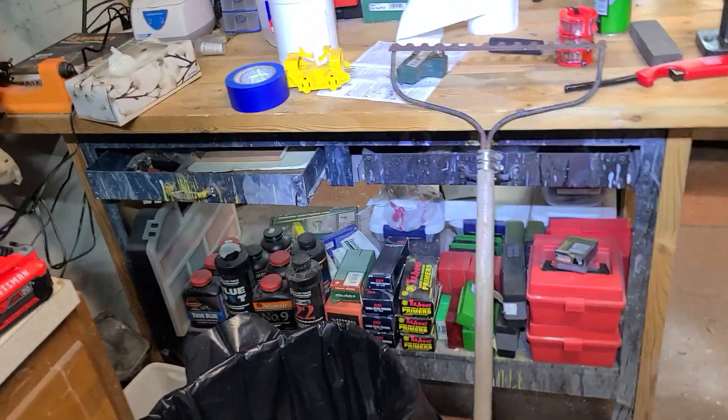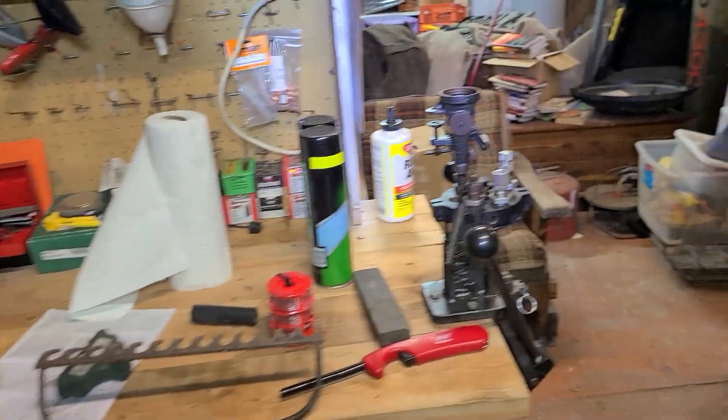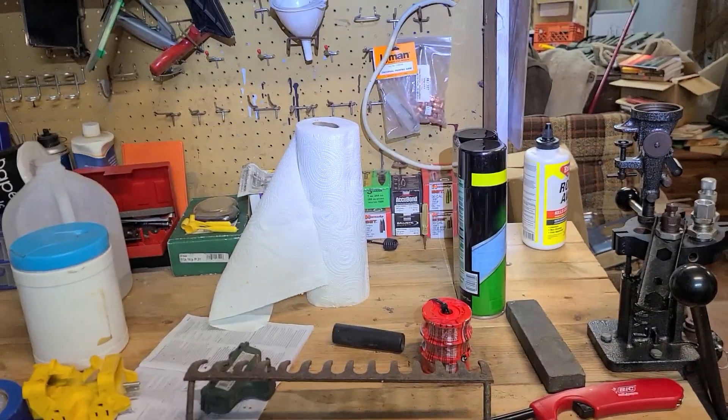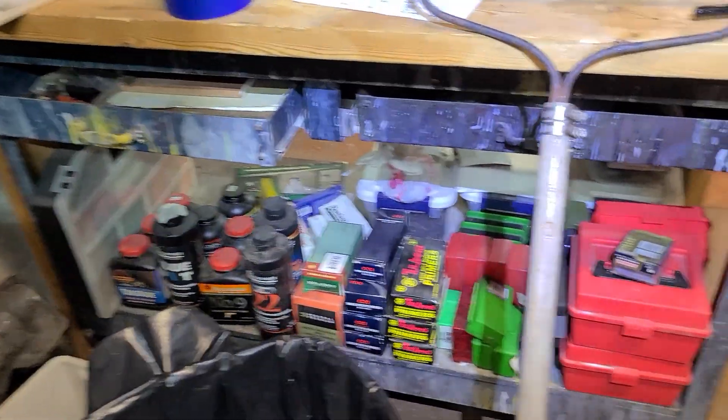This is a video of what is going on in my shop right now. This is my reloading station with my reloader right there. I've got lead bullets, powder down there, and primers.